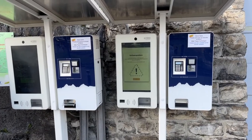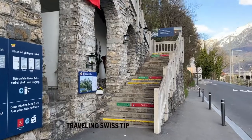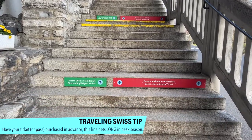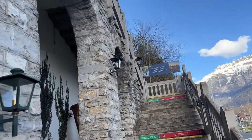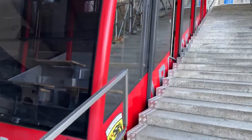If you see a long line of people, and that can happen if you don't have reservations, you can get the tickets where I showed you and then skip the line — just go directly, scan your ticket, and get on. It can get crowded in the summer, so that's something good to keep in mind when going to the Hardekulm.